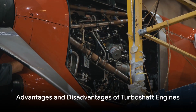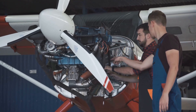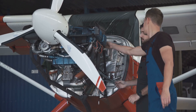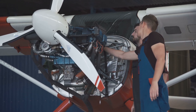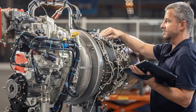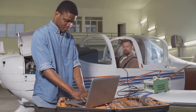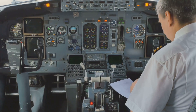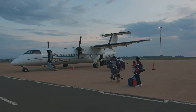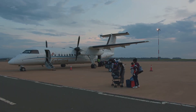Every coin has two sides and so does a turboshaft engine. On the one hand, these engines boast a high power-to-weight ratio, making them ideal for aircraft that require a lot of power but can't afford to carry much weight. They are also incredibly efficient, particularly at high altitudes. On the flip side, turboshaft engines are complex man-made machines, and their maintenance can be quite costly. Despite its disadvantages, the turboshaft engine plays a crucial role in aviation and pilot training, making air travel possible for millions of people around the world.